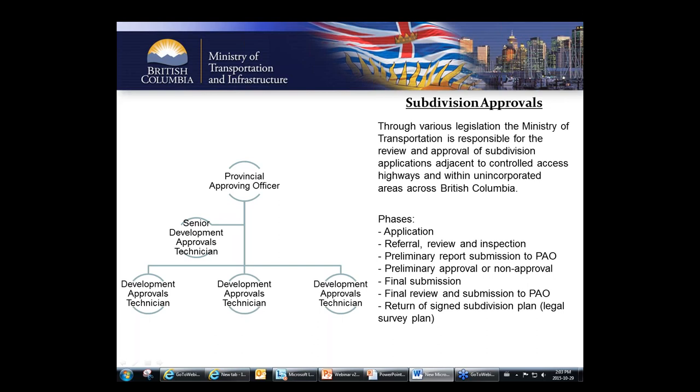Just because we say no doesn't always mean no — a lot of things can be worked around. With all our files, we try to be reasonable and responsible to not only the province but also to the applicants, including developers and property owners.